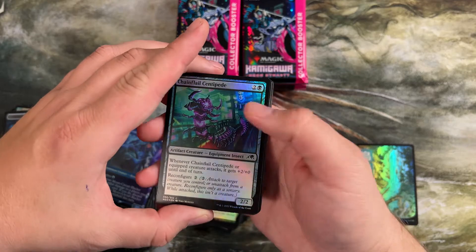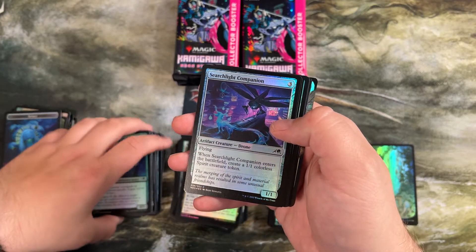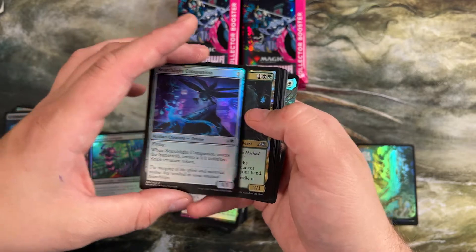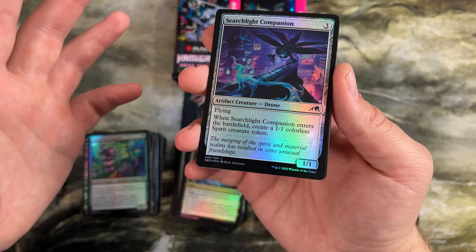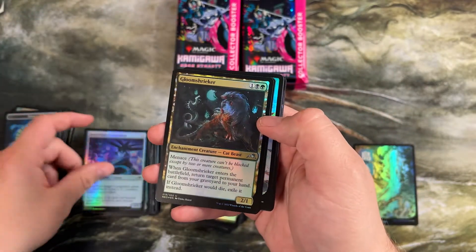First pack, second box — let's see what we got. Reconfigure creature — I actually like this one. Three mana, 1/1 flyer, artifact, relevant type. When it comes in, make a 1/1 colorless spirit. I honestly wish this made another artifact token with how many things in this set care about artifacts. But if you're playing the black red sacrifice decks in this draft, this is still pretty good. I really like Gloom Shrieker also — it's a 2/1 for three with menace. When it enters, return target permanent from your graveyard to your hand. It lets you pick up stuff almost like Eternal Witness, just slightly better because it has menace.